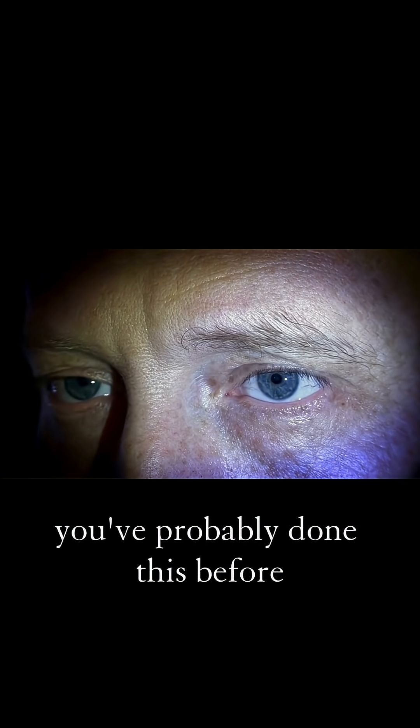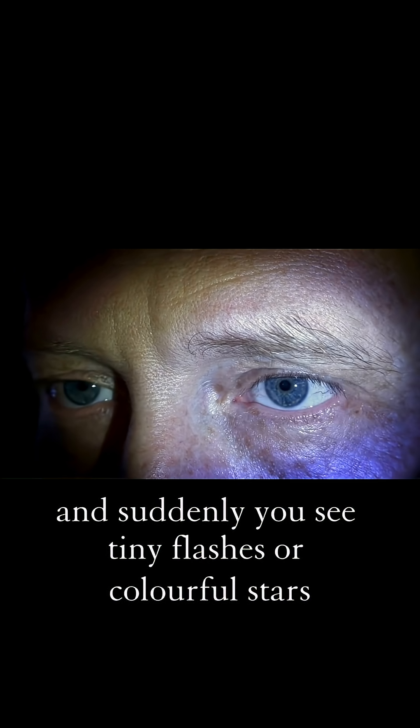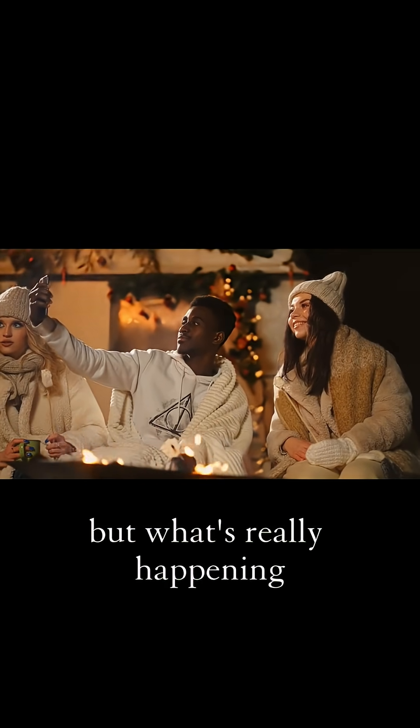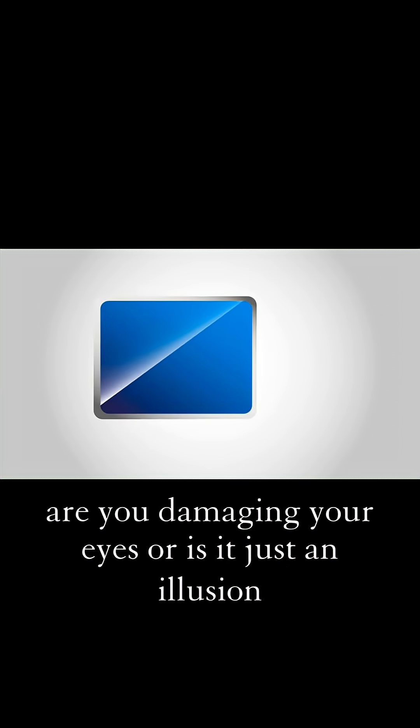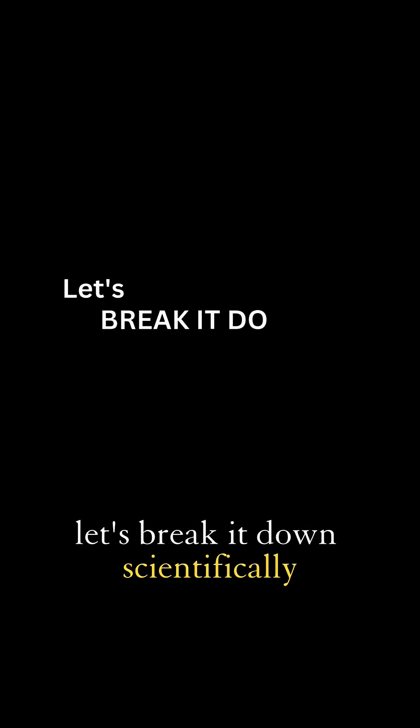You've probably done this before. You rub your eyes, and suddenly you see tiny flashes or colorful stars. But what's really happening? Are you damaging your eyes, or is it just an illusion? Let's break it down.